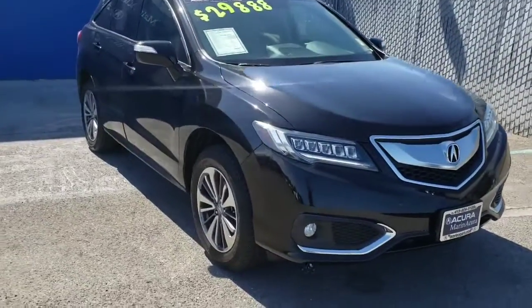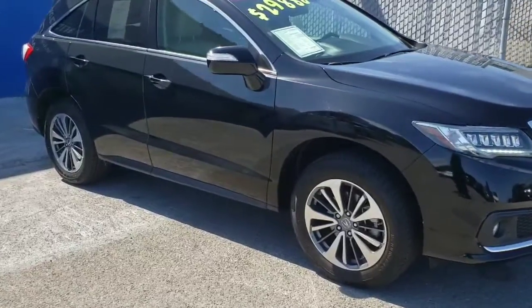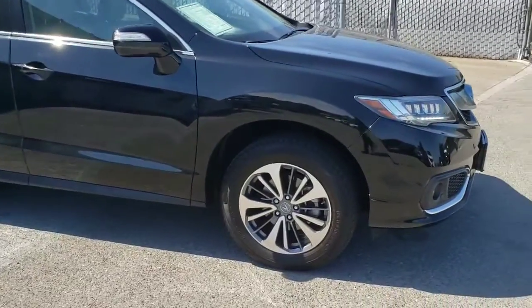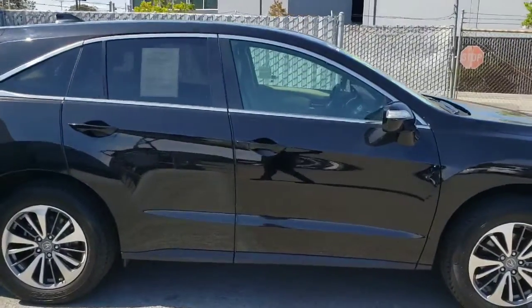As you walk to the side, you'll notice the dual tone alloy wheels that the Advance trim comes with. This car is completely keyless with easy entry on both the driver and passenger side.